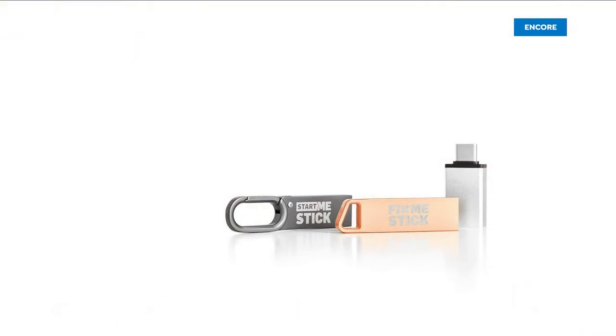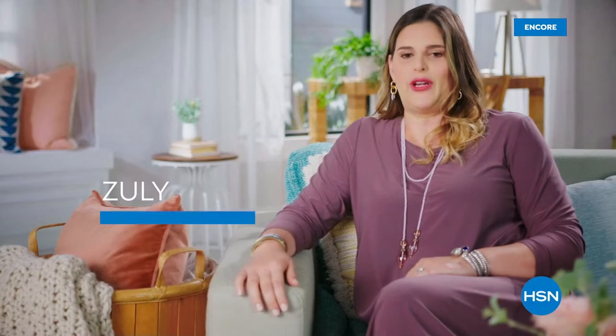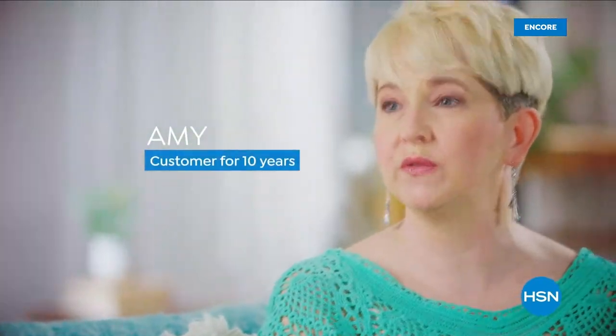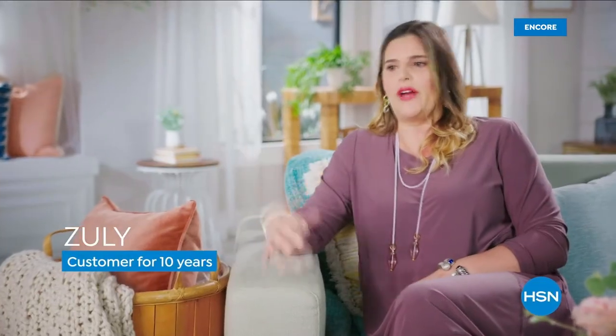Customer testimonials on HSN service: 'Customer service is excellent — always pleasant, professional, helpful, and friendly. Always very accommodating and quick.' 'It's like talking to a friend going shopping — sometimes they'll say have you seen this, and I end up buying more than I called in for. But it's a win anyway.'